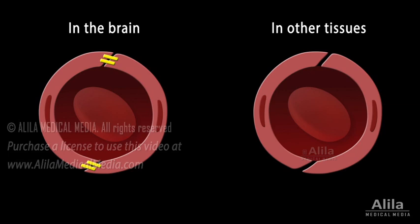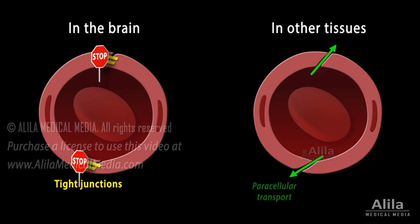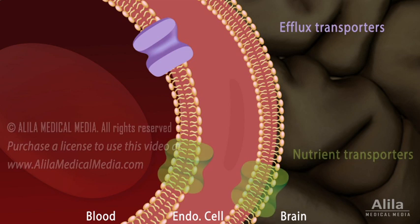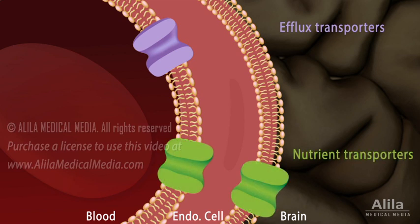The brain endothelial cells are held together by tight junctions, which serve as physical barriers, preventing movements of substances through the space between cells. They have very low rates of vesicle-mediated transcellular transport. They control the movement of ions and substances with specific transporters, of which there are two major types: efflux transporters and nutrient transporters.